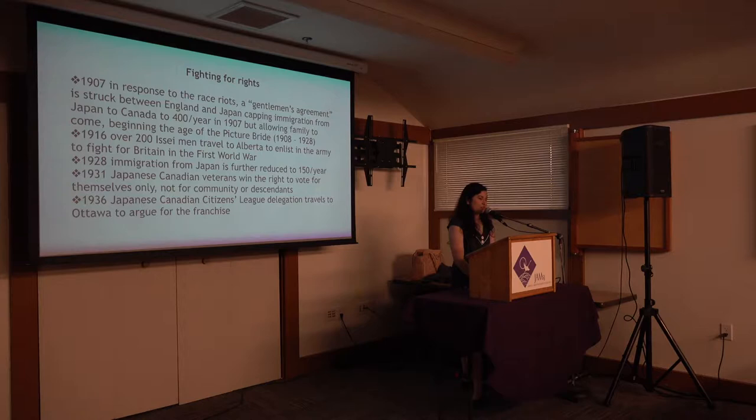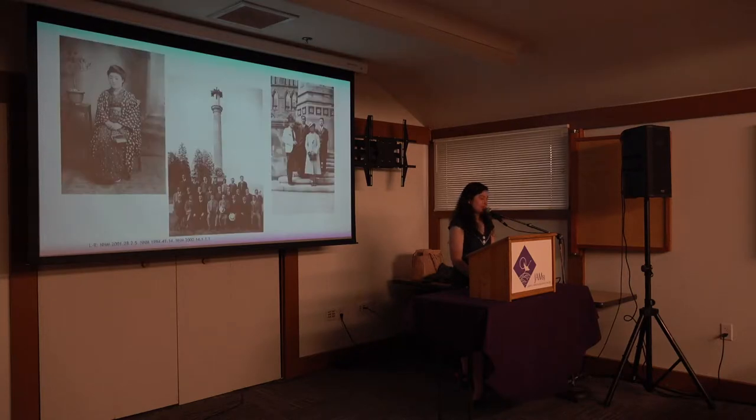1936 was another important year because by that time the Canadian-born generation of Japanese Canadians was coming of age. They sent their own delegation of four exemplary Nisei to Ottawa, the national capital, to argue they should have the right to the franchise. On the left is a Japanese Canadian picture bride. The center is the Japanese Canadian War Memorial in Stanley Park in Vancouver, erected in 1920. The picture on the right is the delegation of four to Ottawa in 1936, all born in Canada.